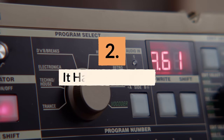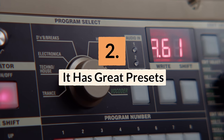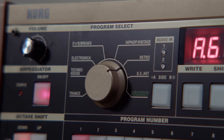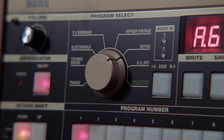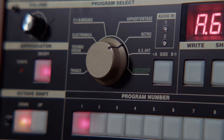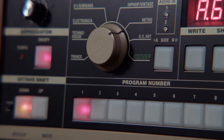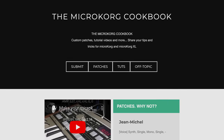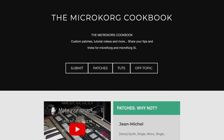Reason number two: it has great presets. Grouped by genre style instead of instrument type, the stock presets on this machine are great and easy to use, and over the years, lots of sound designers have released their own preset libraries. Someone was even rad enough to keep a well-updated Tumblr page called the MicroKorg Patch Cookbook, where you can download lots of patch libraries and reference it for making your own patches.